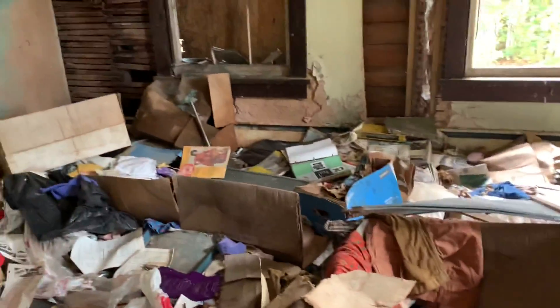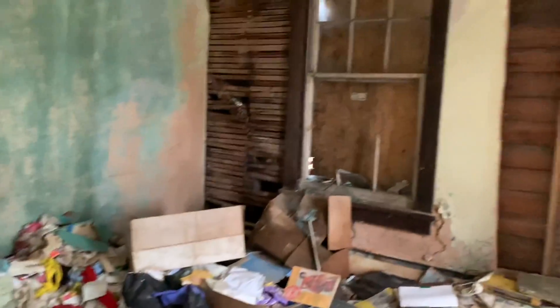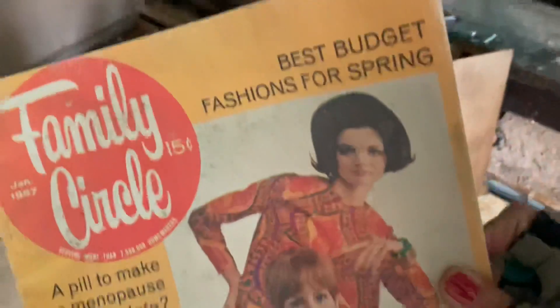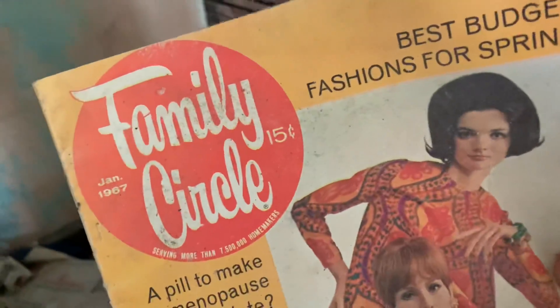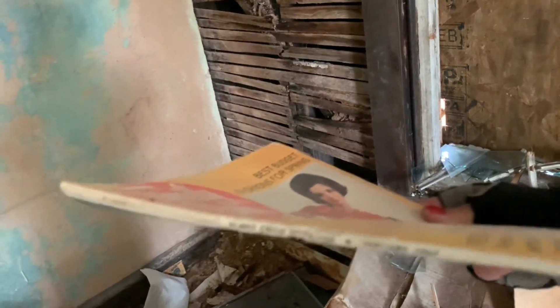Not quite sure what this room is. Like I said, there's a lot of rooms in this big old mansion. Some magazines from a long time ago — let's see if we can find a date. Check this out: there's a Family Circle right here. Look at that — the price on that is 15 cents, and the date on that is January 1967. Check that out.